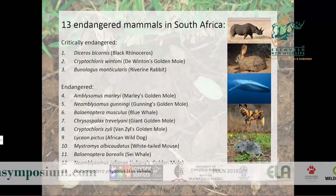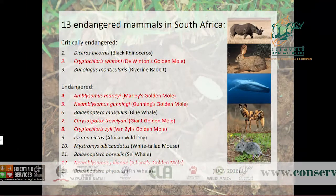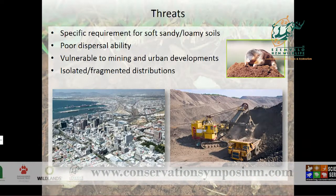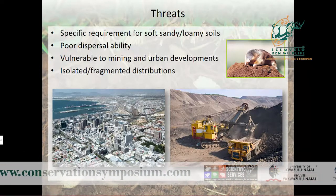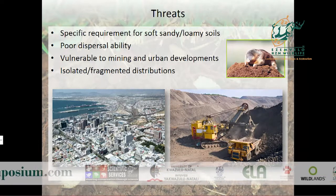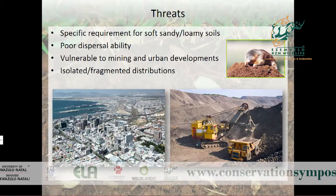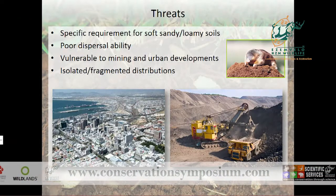To put this in context, of the 13 currently endangered mammals in South Africa, six are golden mole species. They are so threatened because, being exclusively subterranean, they are very dependent on soil quality — they require soft, sandy or loamy soils. They very seldom come to the surface, giving them very poor dispersal ability, making them highly vulnerable to habitat fragmentation, mining, and urban development.